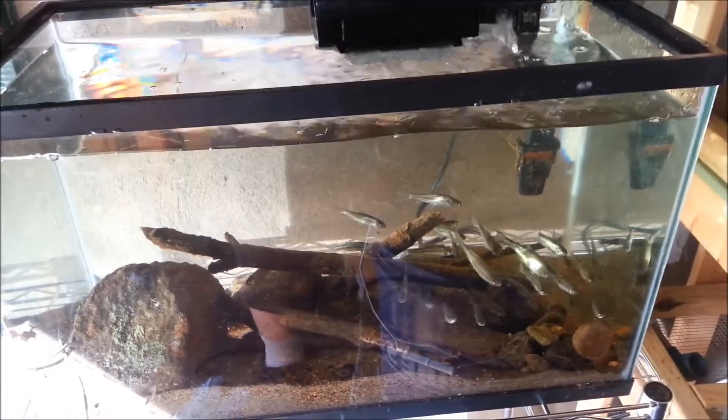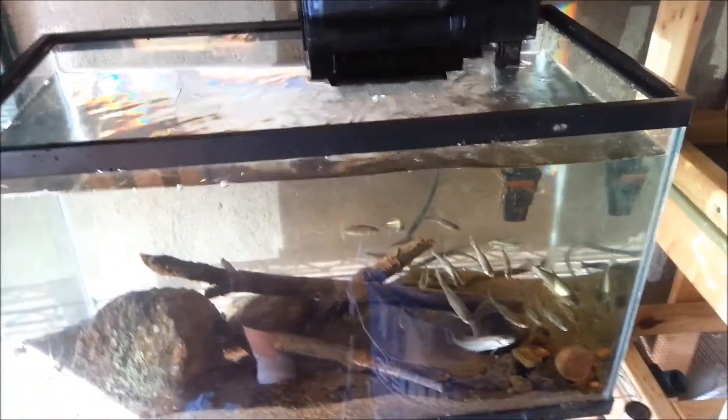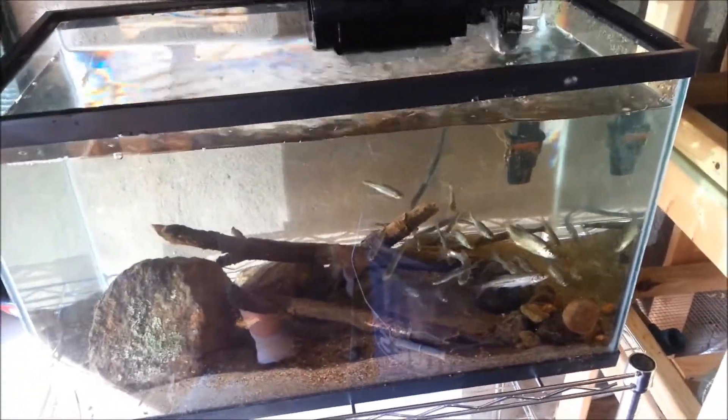It's pretty well cycled. I also took a filter pad out of my established filter upstairs, which runs two of the same size filter pads. Anyway, point is that that's a bait tank.